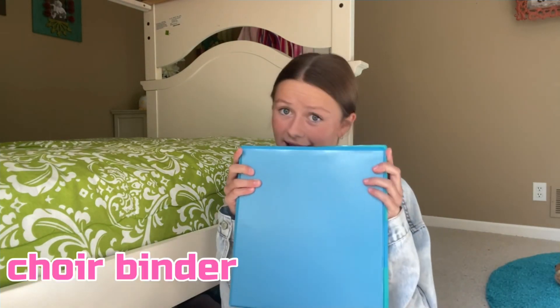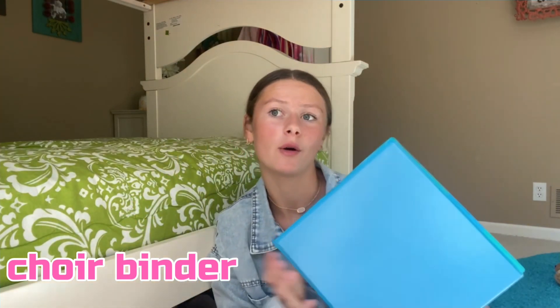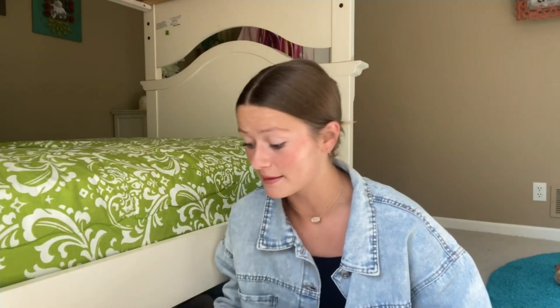My last class of the day is choir. We're learning the Hallelujah Chorus right now, and then another song I'm not a big fan of because it's a lot of breath support — it's really high. I'm a soprano, though who knows if it'll stay like that. That is the main pocket.